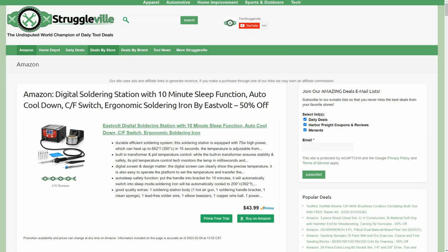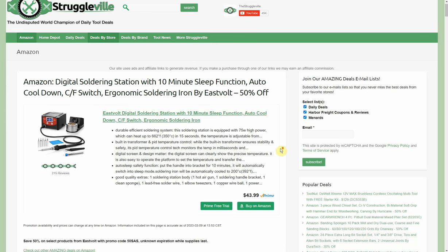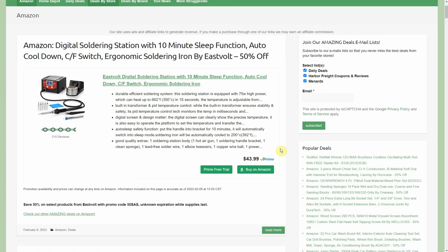Hey guys, welcome back to Struggleville YouTube channel. I have some more amazing Amazon promo code deals to share with you. I wasn't expecting to do another Amazon-specific video so soon, but there's been a ton of really good deals lately. We could go through 40 new Amazon posts in the last 36 hours or so. Everything's going to be linked down below, and that's not even counting all of the additional deals on our five category pages.